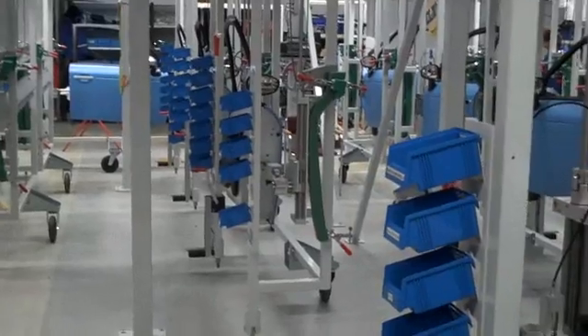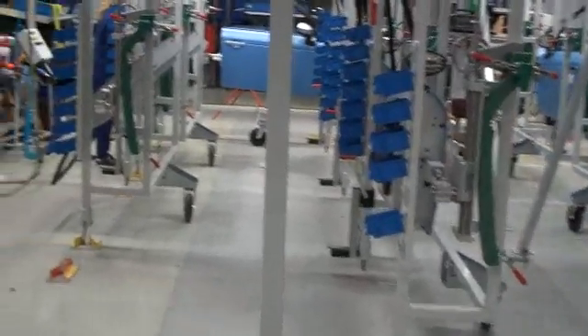Here you see the different parts being assembled. Over there is the door — the door is ready to come on. That's a quick look at the production line for the Think in Finland. Jim Motavalli reports.